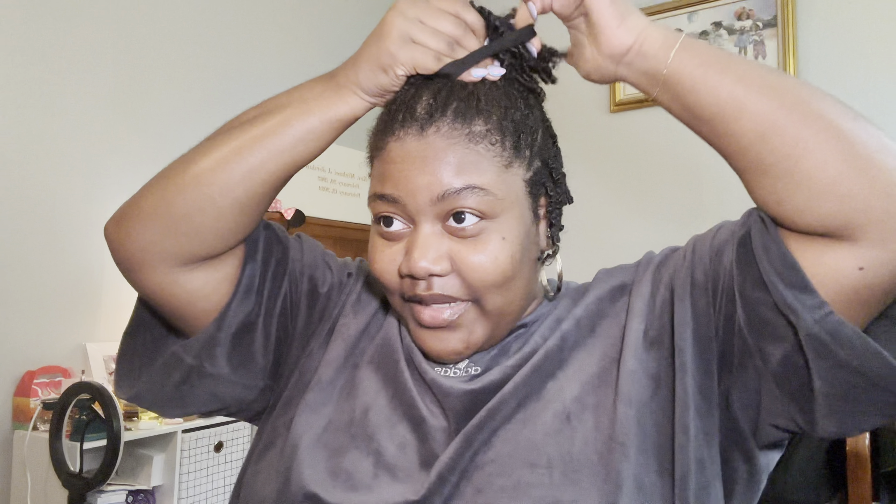I'm gonna use this scrunchie and do a half-up half-down — that's my favorite style when I have mini twists. You kind of pick which ones you want to pull up and which to leave down. Also, when I do my mini twists, I don't part my hair at all — you know that TikTok sound like 'don't even pick up the comb'? That's literally me. I don't pick up a comb to part my hair because in my opinion it looks better when you don't.